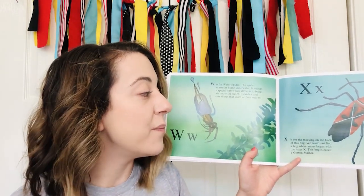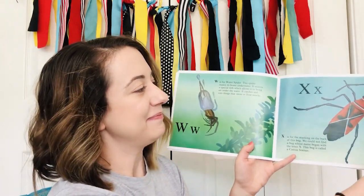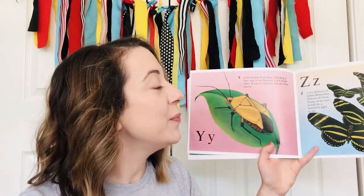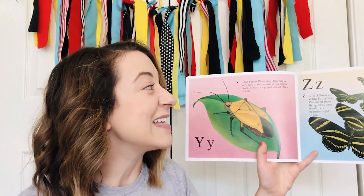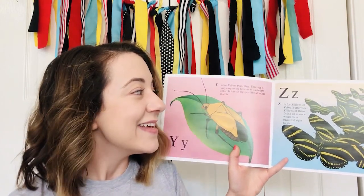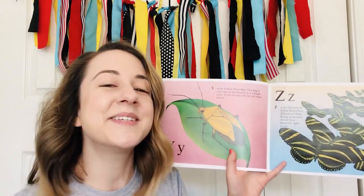X is for the marking on the back of this bug. We could not find a bug whose name began with the letter X. This bug is called a cotton stainer. Y — Y is for yellow plant bug. This bug is very easy to see because it is a bright color. It has six legs, just like all other insects. Z — Z is for zillions of zebra butterflies. Zillions of them flying all at once would be a beautiful sight to see.